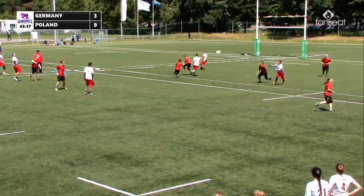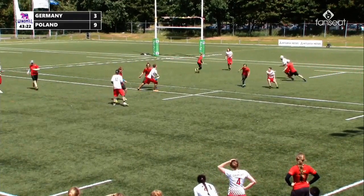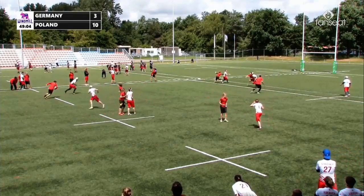And the defenders back... scooper over the top! It's not going to quite be in. Now they're starting to take the piss just a smidge. And Stepniak — not a lot of movement downfield from Poland.